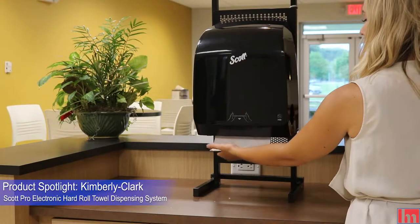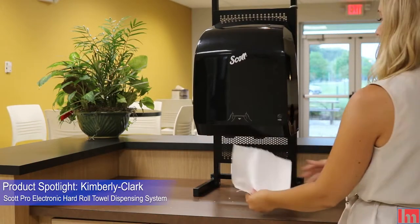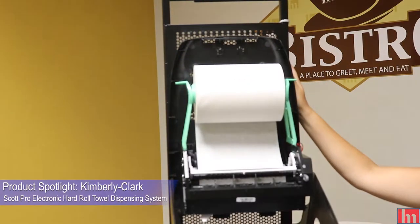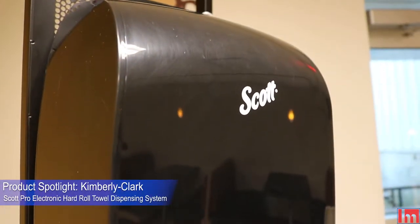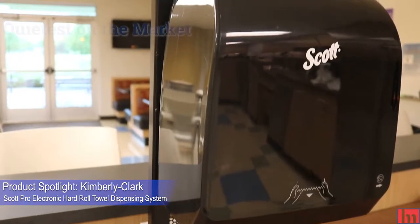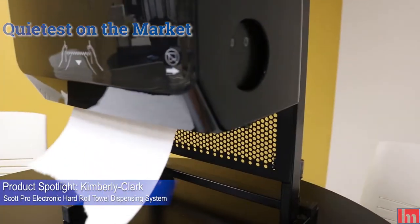It provides electronic motion activated dispensing and you can determine the length of the paper towel. It also provides the option for an unexposed sheet, which helps keep paper towels clean — perfect for healthcare environments and schools. It's the quietest electronic hard roll towel on the market. You can literally hear a pin drop.